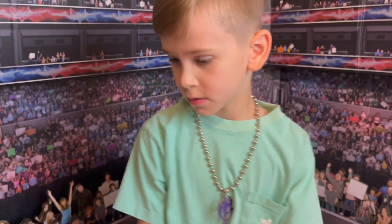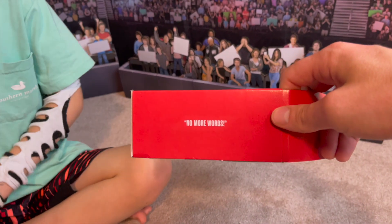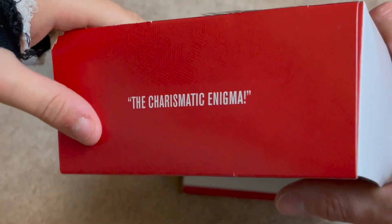Let's get into the review! We've got that thing we like to do on the Ultimate Editions — the 'perfectly fine box.' Right there it says 'No More Words,' and right here it says 'The Charismatic Enigma.'